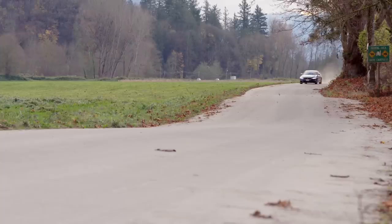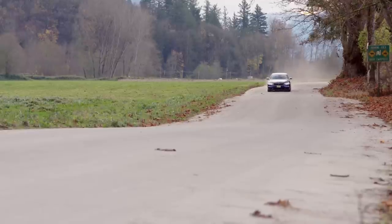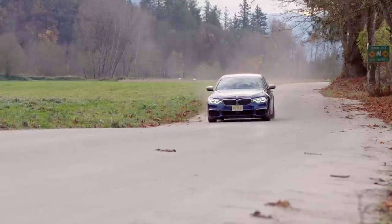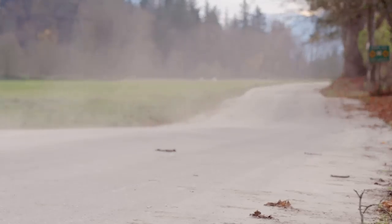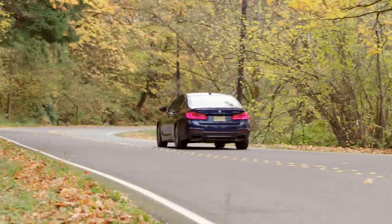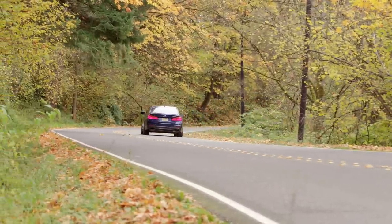So how do they do it? Two key points. Number one — grip. This vehicle has all-wheel drive so you get better grip on launch. Number two — weight. Even with all-wheel drive, this vehicle is 100 pounds lighter than the outgoing M5.